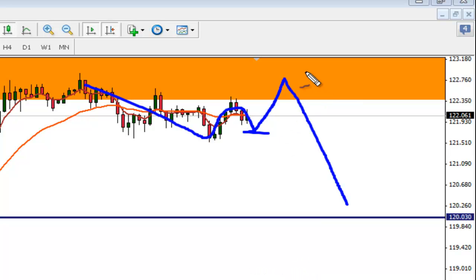My plan is to look for shorts, with some short-term confirmation on a 15-minute chart, somewhere around between 22.90 and about 123.20, for a trade that takes us down to the mid 120s. That's going to be my trade of the week. Thanks everybody.